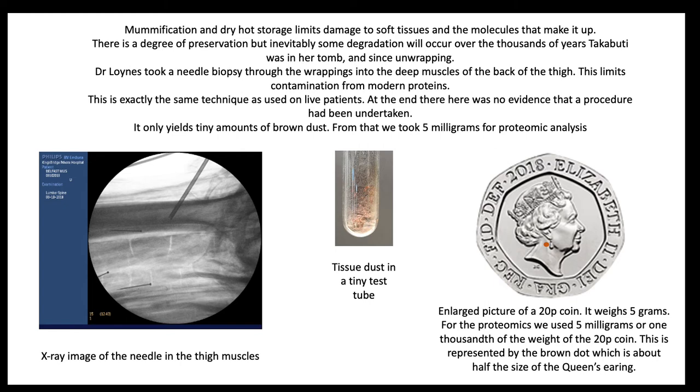Needle biopsy is used in living patients. It does minimal damage, but the downside is that the sample produced is very small. In Takabuti, the sample consisted of just some brown dust. This is not a problem for proteomics, as we can work with tiny amounts of material. We use 5 mg, which is the equivalent of a volume of the 20 pence piece defined by a brown dot, which is half the size of the queen's earring.